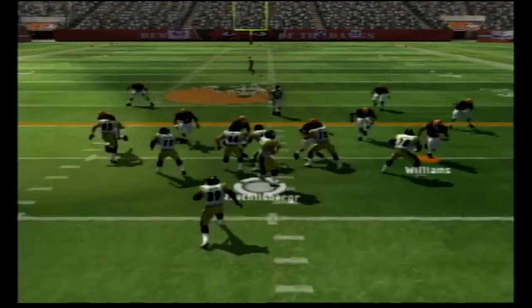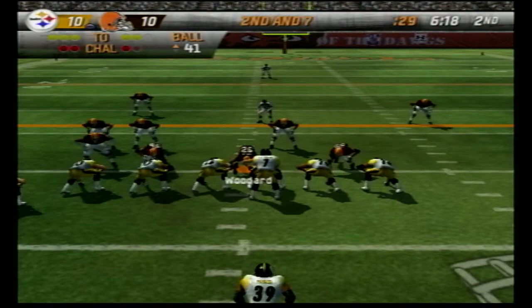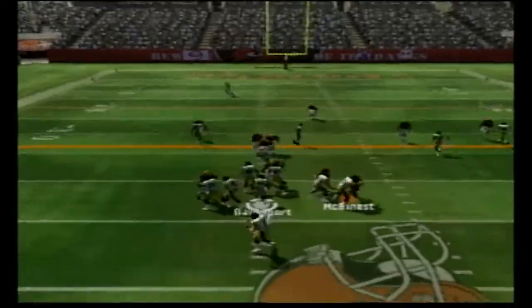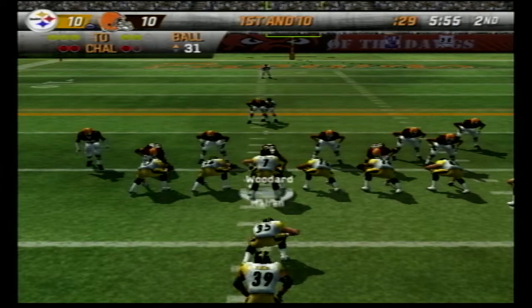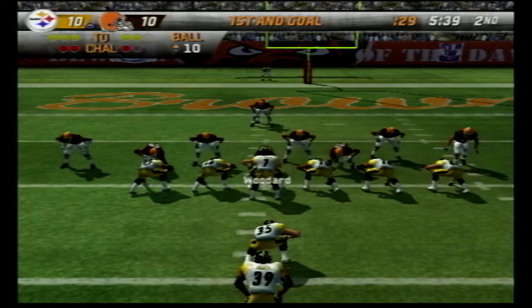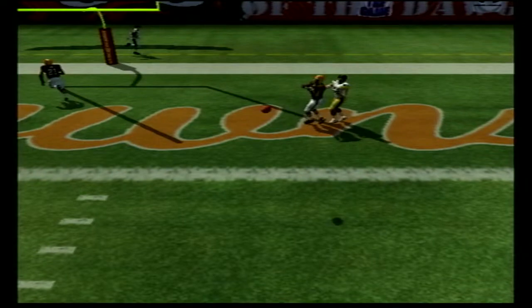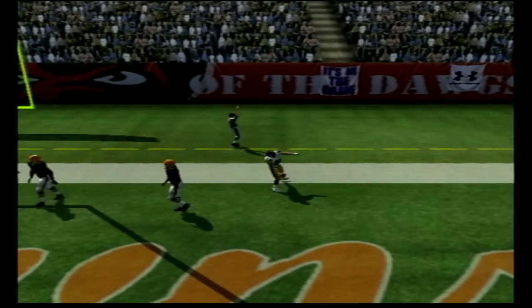Second and five for the Steelers from the 35 — Roethlisberger drops back and throws to Nate Washington for a huge gain across midfield to the 41. Second and 17 — Roethlisberger has all day to pass but I break that one up for some good defense. A halfback draw to Davenport, then a play action fake to Willie Parker fools me, and Heath Miller picks up a big gain down to the 10 yard line.